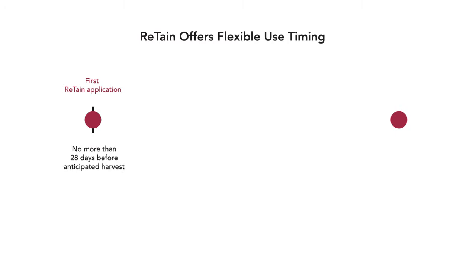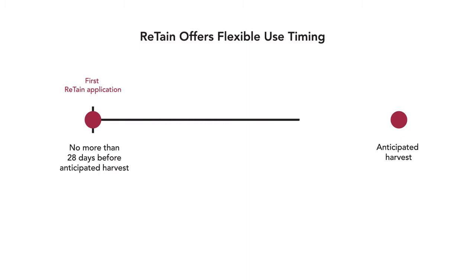Retain has flexible use timing with no special equipment required. For the first application, apply no more than 28 days prior to the anticipated beginning of the normal harvest period. It's important to begin to control ethylene production and set the stage for the second application. Growers can decide if a second application is necessary depending on fruit quality, labor, and market conditions. That second application takes place seven to 21 days before harvest.